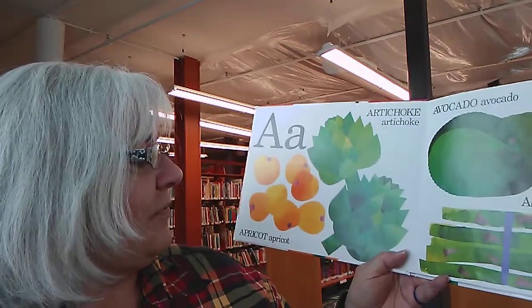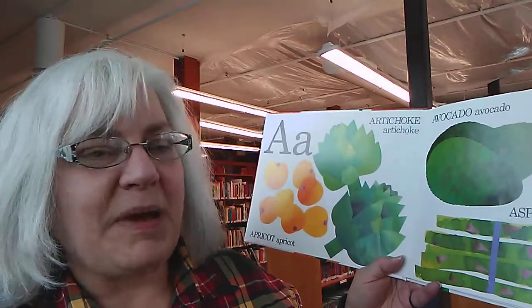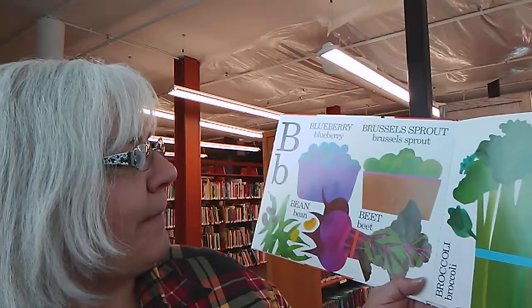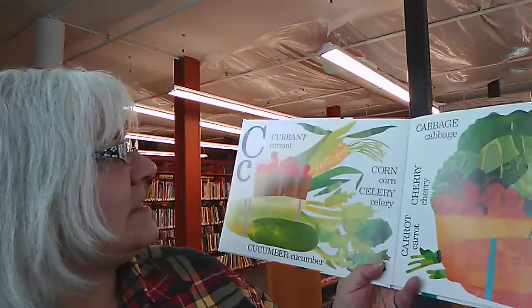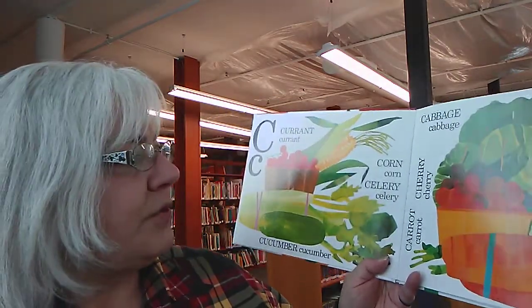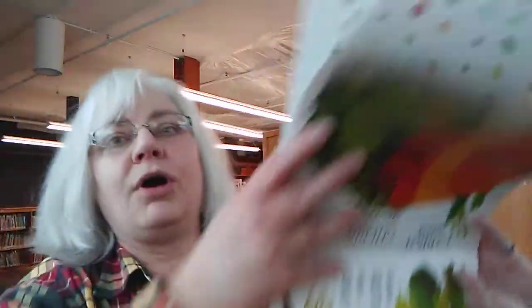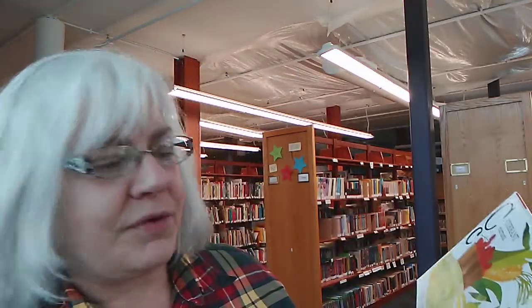A is for apricot, artichoke, avocado, apple, and asparagus. I hope you like one of those. B is for blueberry, Brussels sprout, bean, beet, broccoli, and banana. C is for currant, cucumber, corn, celery, cabbage, cherry, carrots, and upside down here is cauliflower. I think I like a few of those.